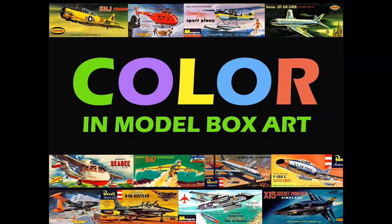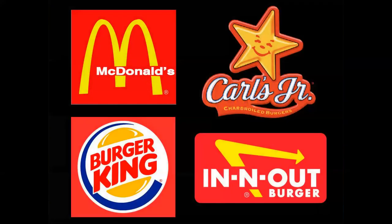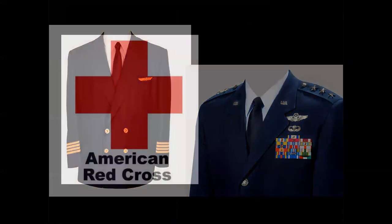Believe it or not, color psychology begins the moment we're born — it's either pink or blue. Certain colors are always identified: olive drab is military; fast food logos always use yellow, red, and white; dark blue is the symbol for authority and strength — airline uniforms, military uniforms, law enforcement, all dark blue. Color and shape are important.